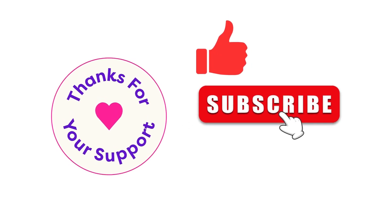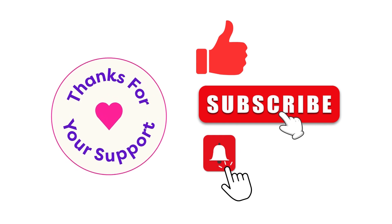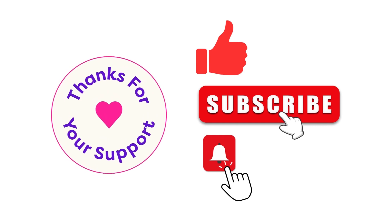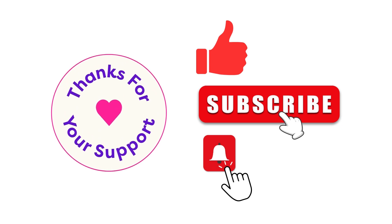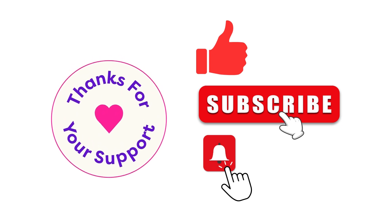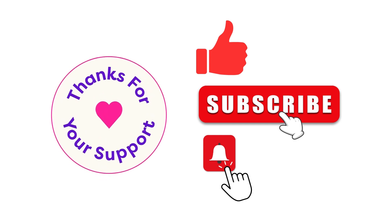Please support the channel by liking the video, subscribing, and hitting that notification bell to be notified when I upload a new video. Also let me know your opinions about the eJPT, and if you have any questions I would be more than happy to help and answer them.